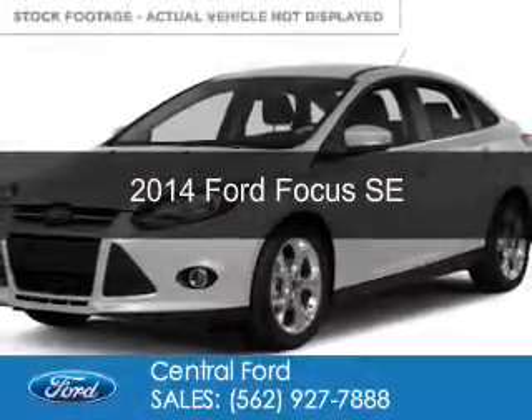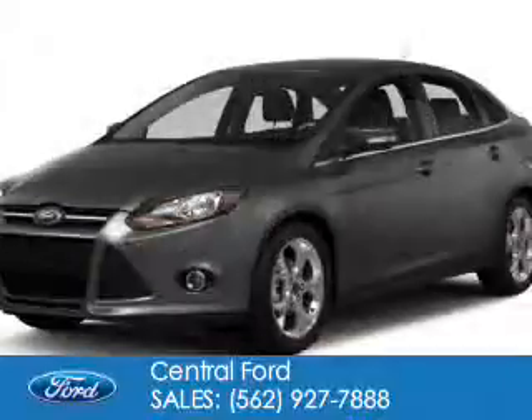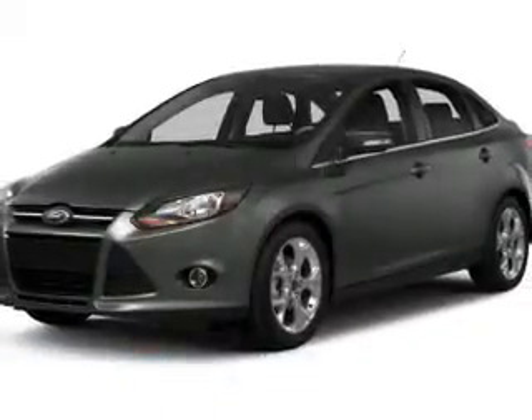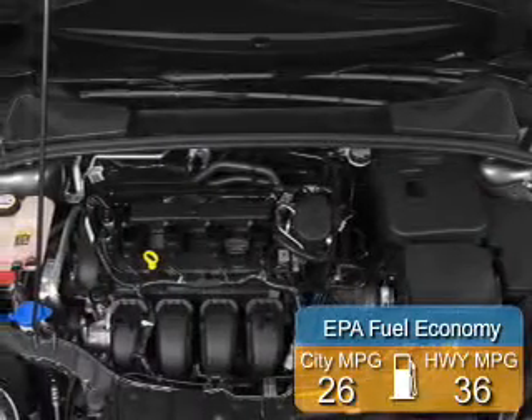This is a new 2014 Ford Focus. It's powered by Front Wheel Drive, a 2-liter, 4-cylinder engine. Great fuel efficiency — saves you money by requiring fewer trips to the gas station.